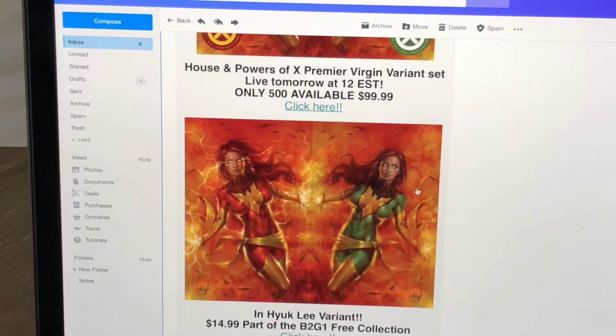Of course, you can also go for the Virgin variant set. Only 500 of these are going to be made, and they want $100 for that.